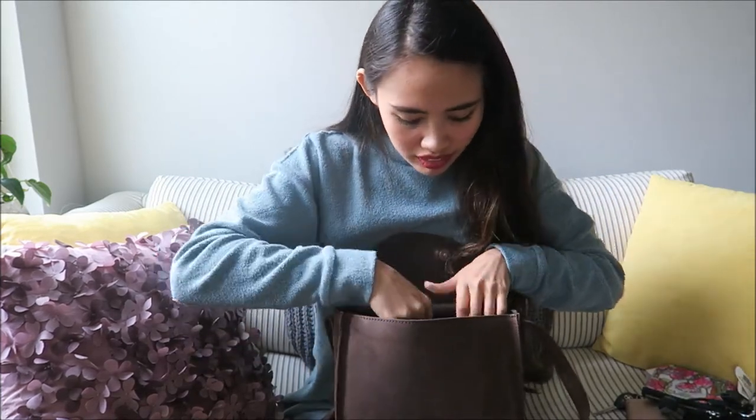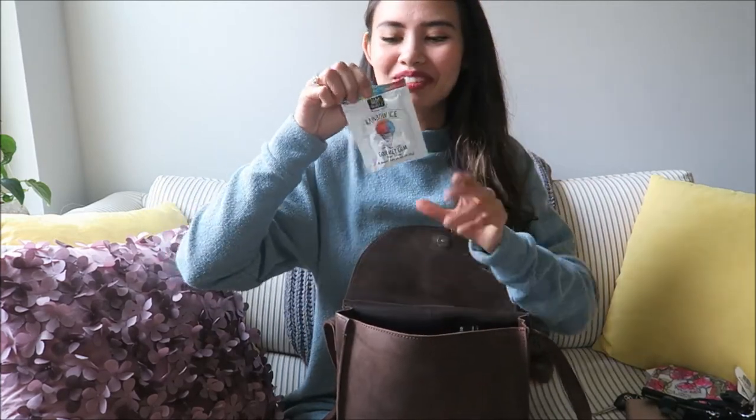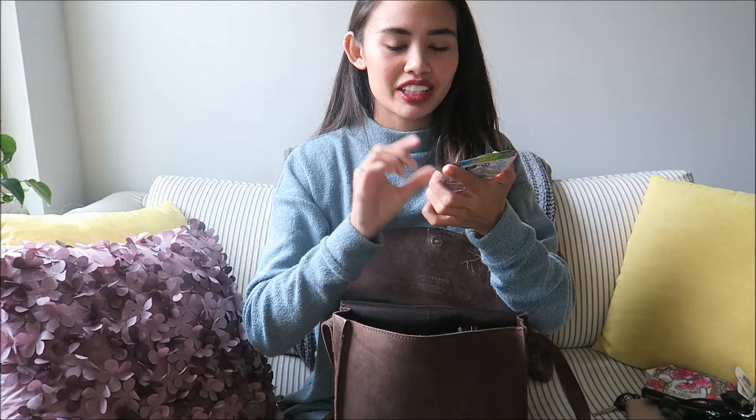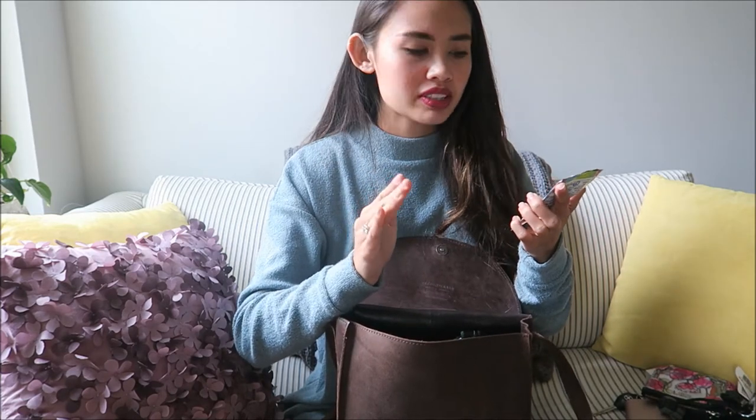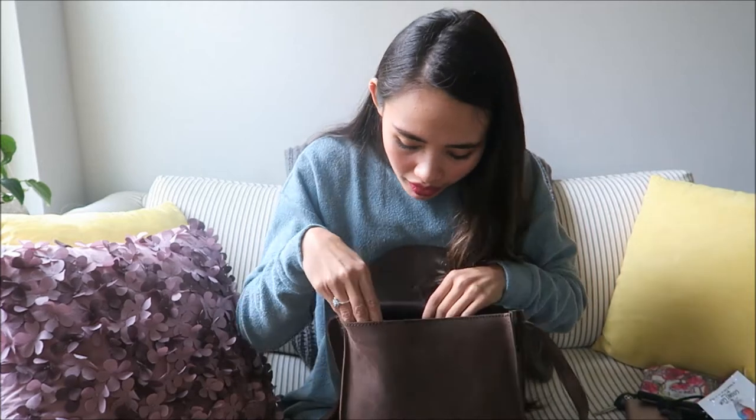Next I have this gum. I saw it at the store and told myself not to buy it, but I did anyway — it was like three dollars. It's Rainbow Ice flavored and it actually tastes like Rainbow Ice, so that's pretty cool.